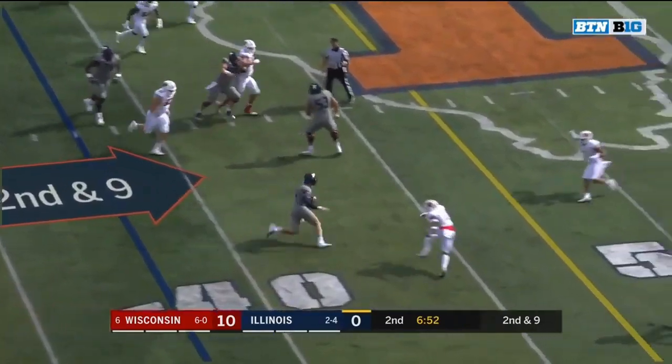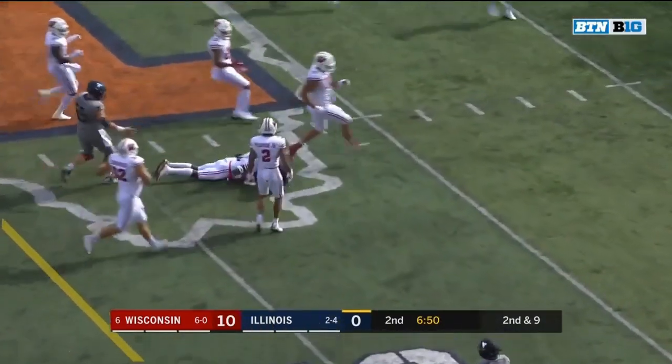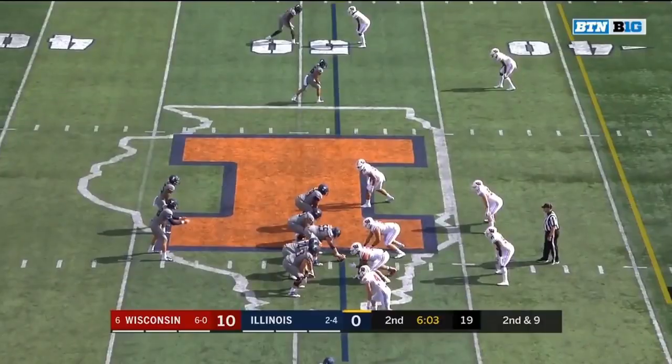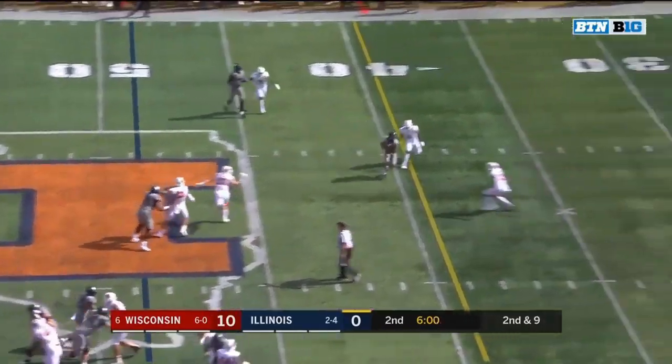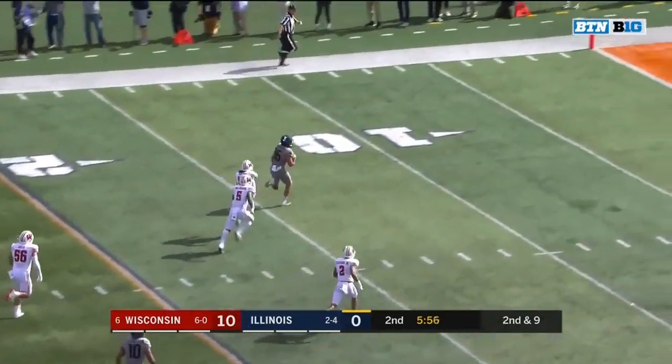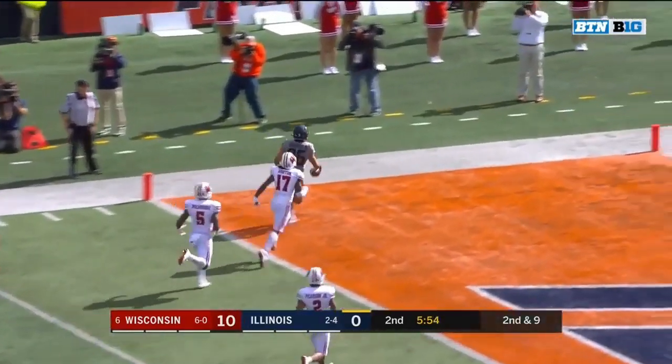Peters pulls it. Peters with some room, and Peters with a first down. Good decision by the junior quarterback, who has really made plays up front. Breaking the run and looking for the touchdown is Donnie Navarro — Navarro in for six.